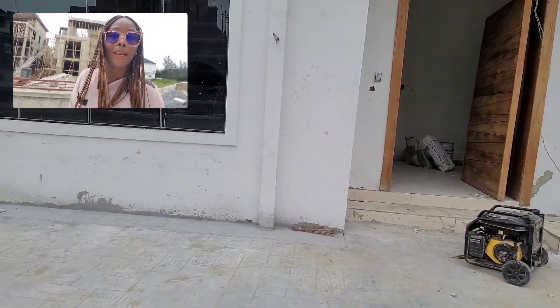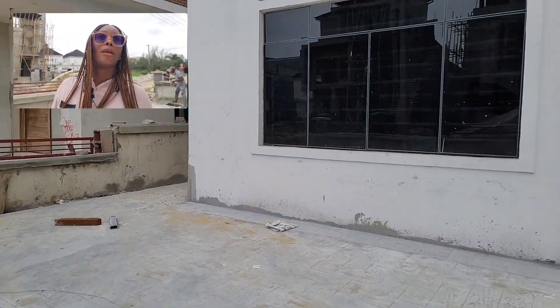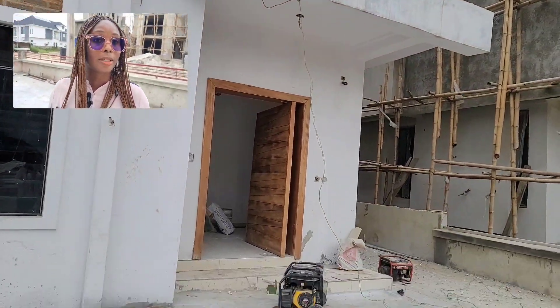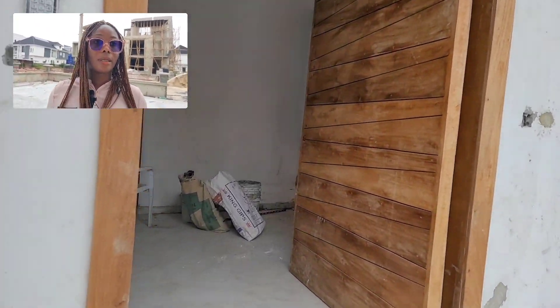Once you come in here, what you notice is the car park — a very large and big space outside. The exterior part is also awesome; you can tell from the design it's a beautiful one. So we're going in now to see what is inside.